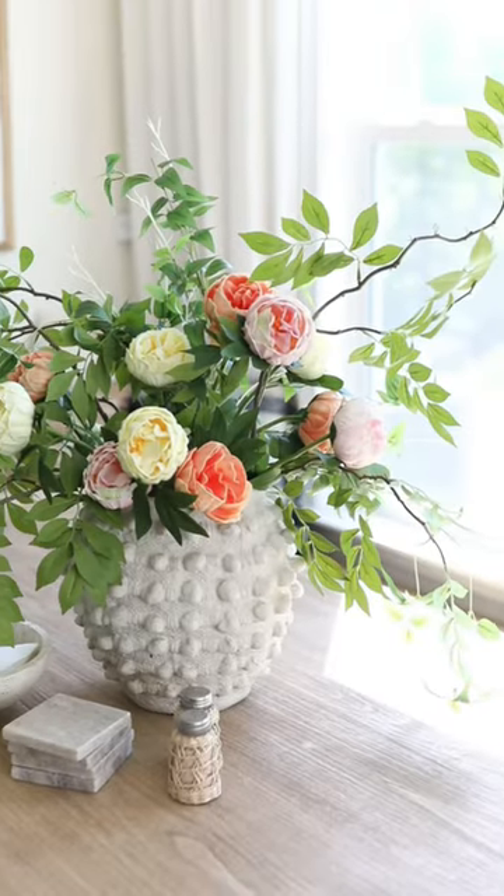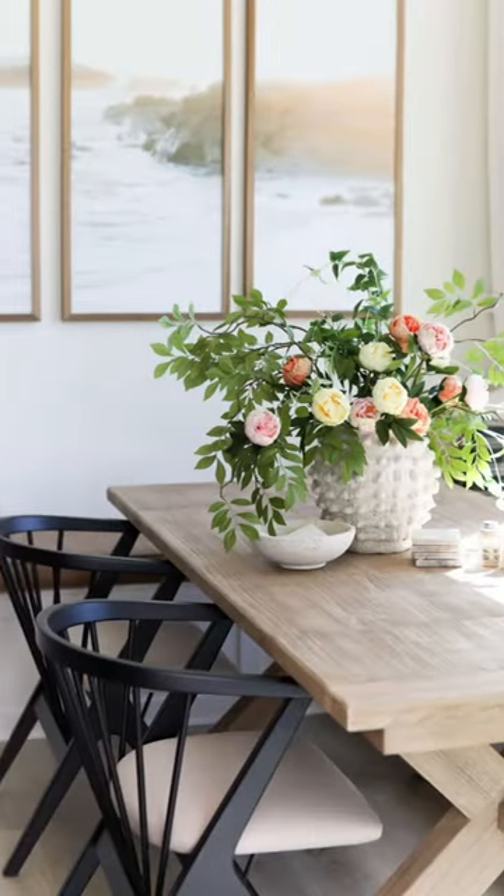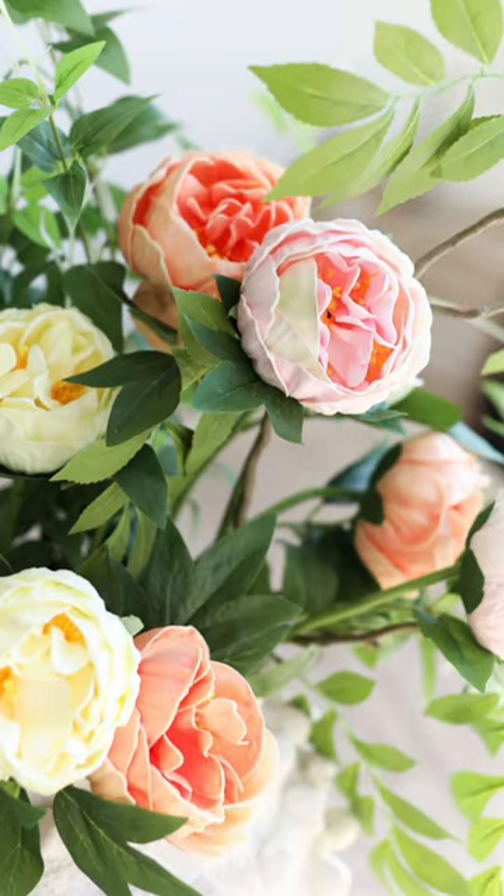I mixed them in with some cheap greenery that I already had, and just adding these to my centerpiece made such a difference for spring. These florals are such a stunning look and they just feel like they've been freshly cut straight out of a cottage garden.